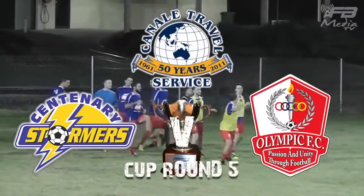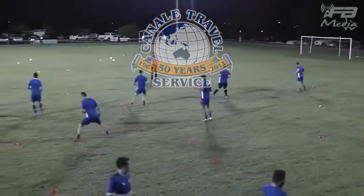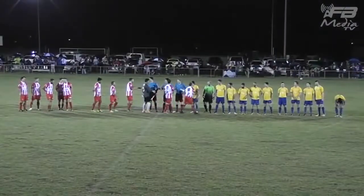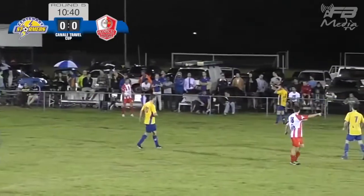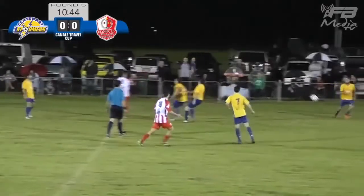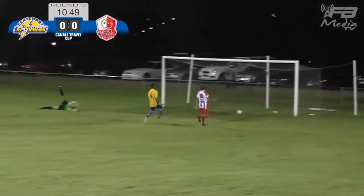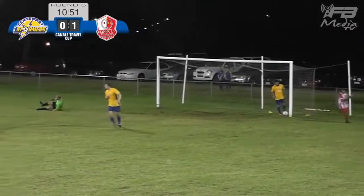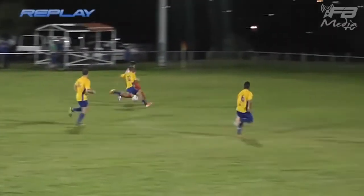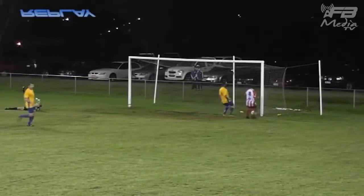We're off to the battle of David and Goliath at Athals Oval. It's the Capital Three side Centenary Storm on a brilliant cup run taking on the National Premier League's champions. From 2013, Olympic's header — Roderick has come on as a substitute after Ruben Way's gone off injured, and the youngster opens up the scoring for Olympic, 1-0.